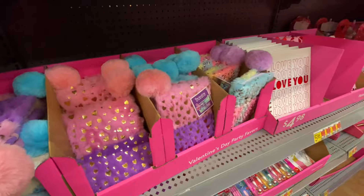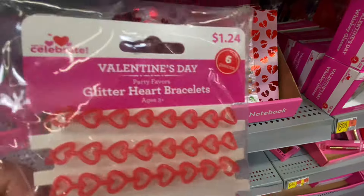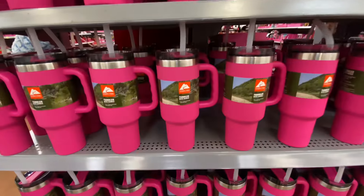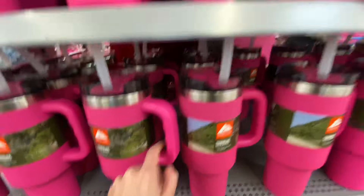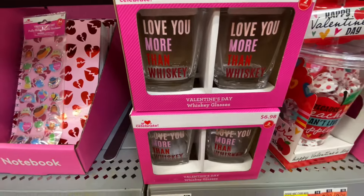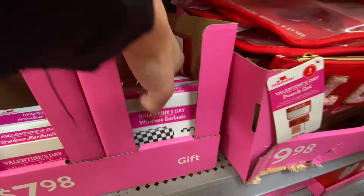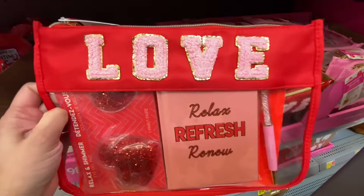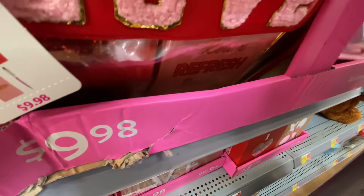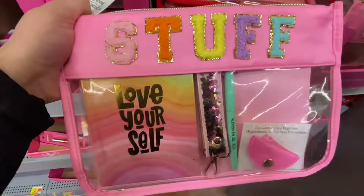This is a furry little notebook with a furry pen — I thought those were cute and I feel like they were just added. I spotted these Stanley dupes in the color pink for $19.98. I know there is a rage for those pink Stanley cups, so that would be a little dupe there. This was a cute little bag that came with a notebook and a pen for $9.98 — really cute colors.